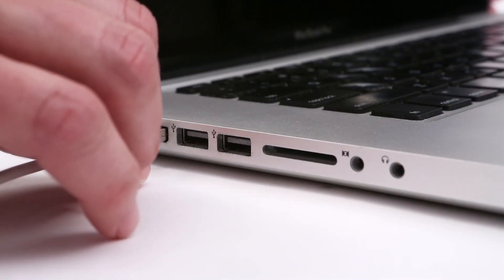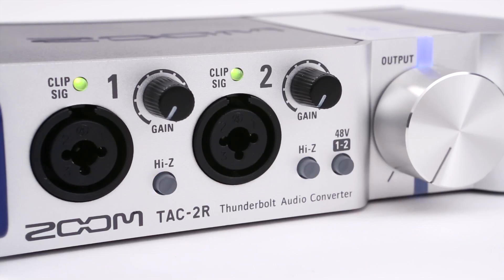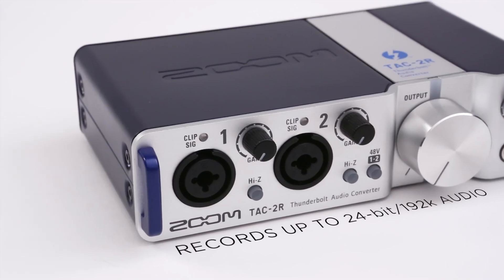The 2-in, 2-out TAC-2R works with Thunderbolt-equipped Macs and records up to 24-bit, 192K audio.